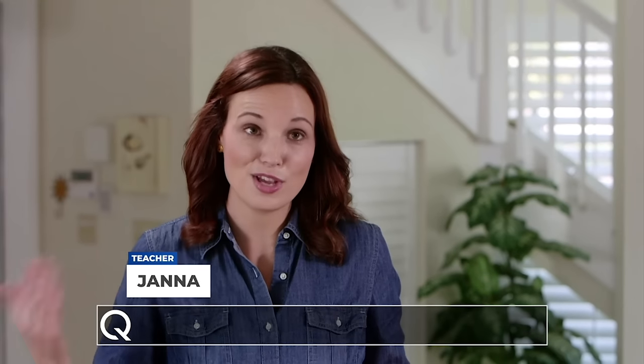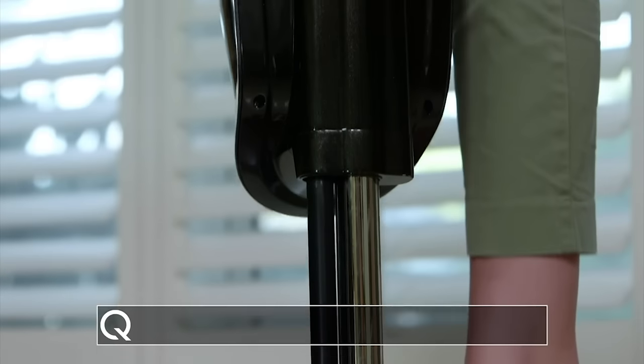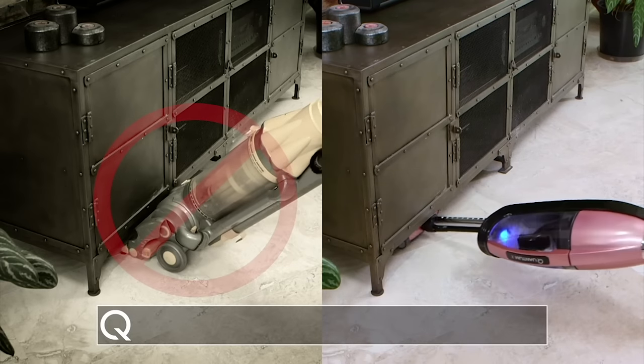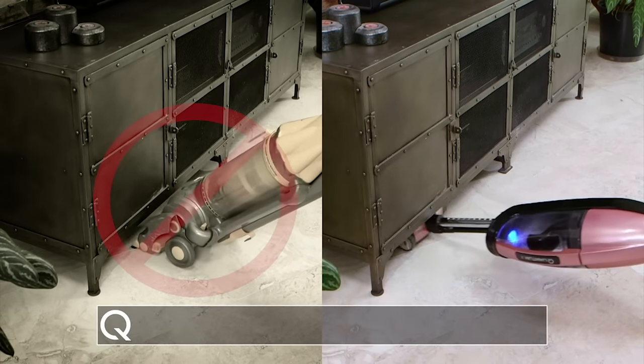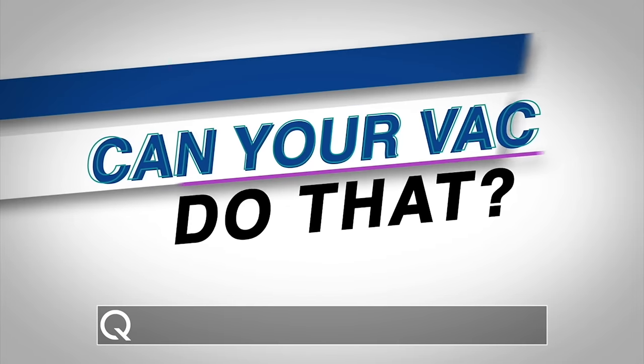Reason number two: With your normal vacuum, where you can't get under the sofa or under the entertainment center, with the Quantum X you can extend the handle and the Quantum X goes all the way under — like two feet's worth — so it can get all of those little things that you know are there. Can your vac do that?